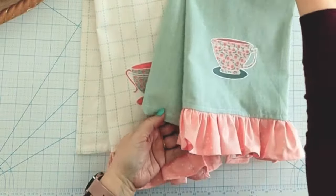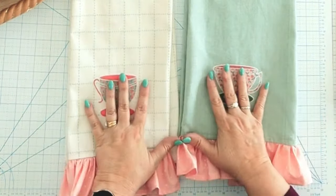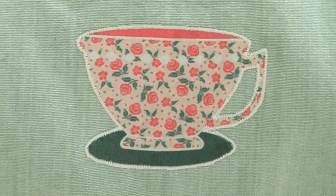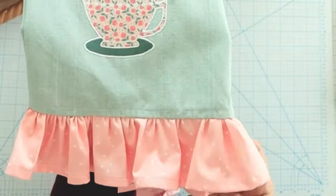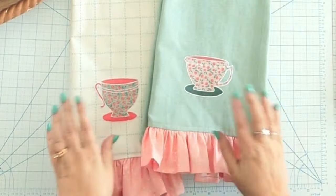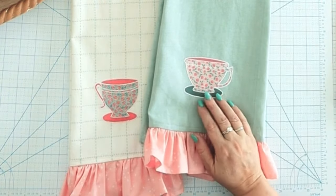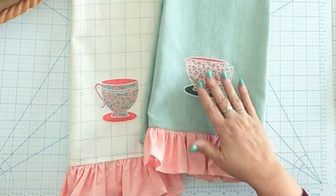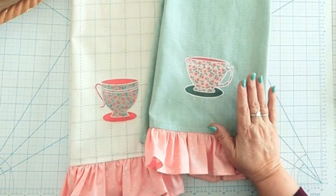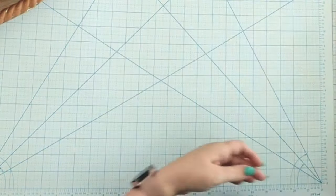The last two items on the panel are little appliqués of tea cups. You can do anything you like with these — I bought a tea towel set from Amazon and appliquéd the tea cups on two of them with a little zigzag stitch around all the elements. I added some Blossom fabric as a little ruffle on the bottom to tie them together. You could also put them on a bag, a project bag, a denim jacket front, or even do a quilt block on the back of your denim jacket.